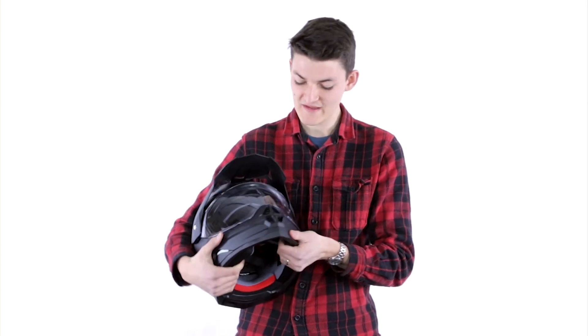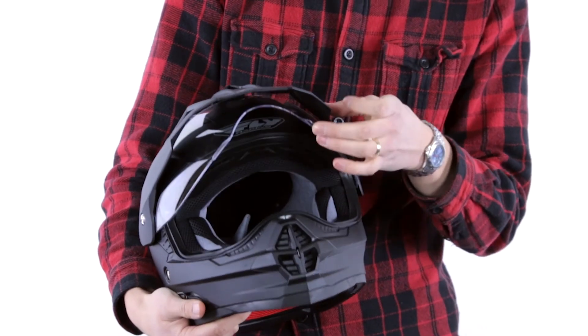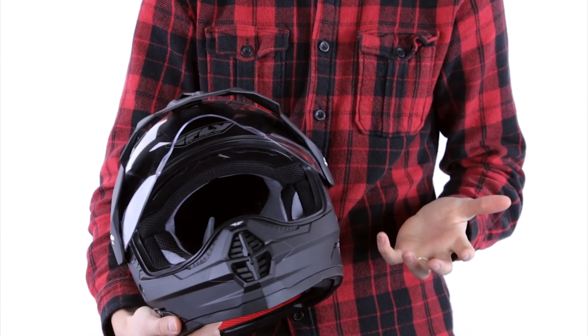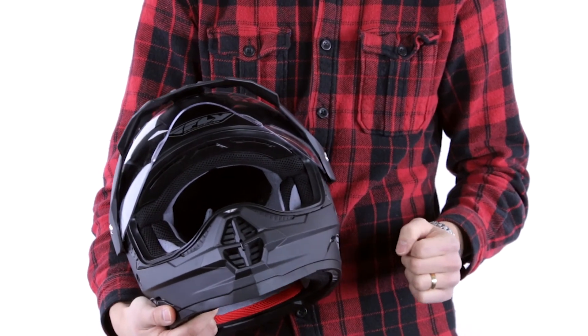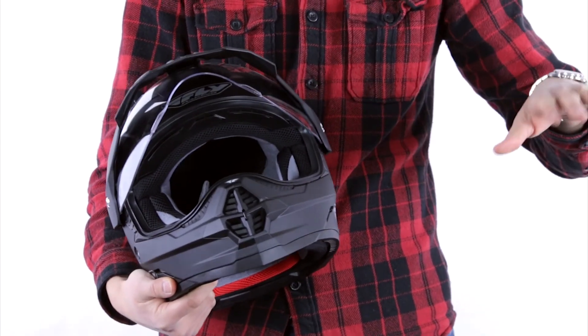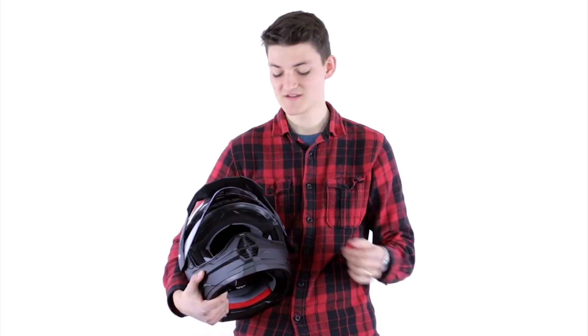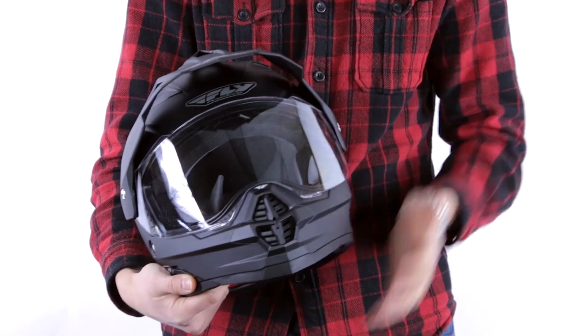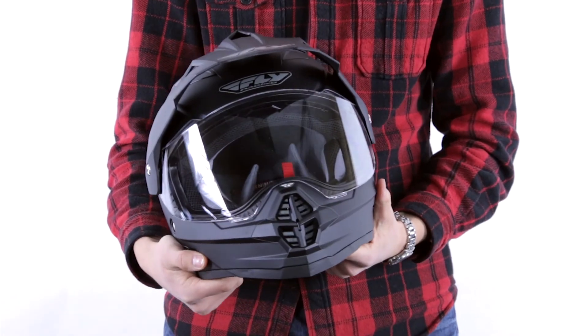One particularly important thing to note is that with this visor up, you can actually use goggles beneath it as well, which gives you great versatility. If you're riding to the trailhead and going off-road all day, it's a great option to put goggles under this to get closer to that true motocross feel. And if you're doing more 50-50 riding, you put the visor down and you have a great functional helmet for that as well.